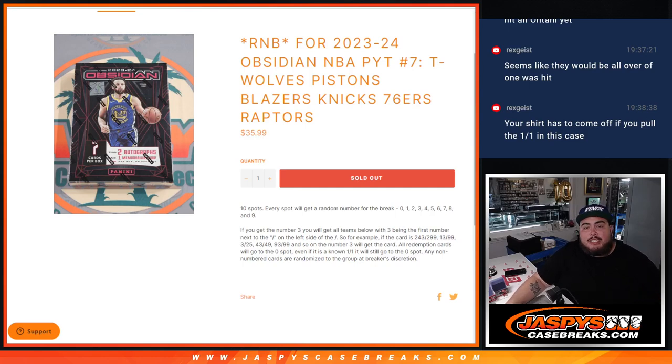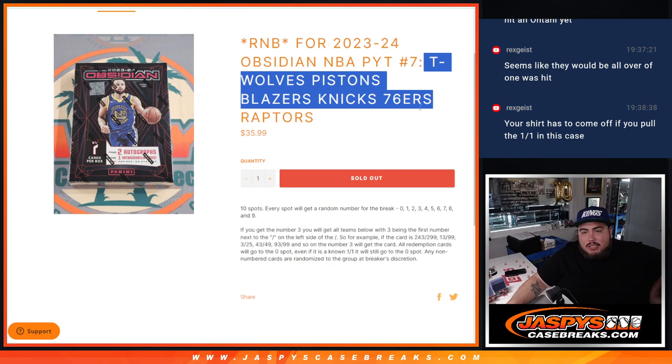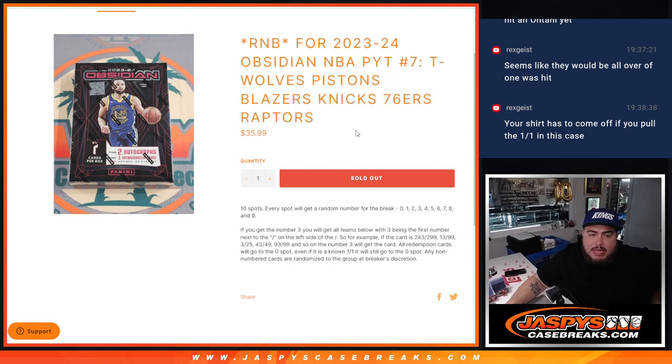What is up everybody? Jayce here for JazzPeaceCaseRace.com. We just sold out a random number block for the remaining teams in PYT7 — T-Wolves, Pistons, Blazers, Knicks, 76ers, Raptors, and Obsidian Basketball. These teams didn't sell, so we're selling them via a serial number. Everybody gets a piece of these teams.